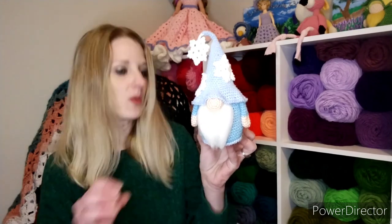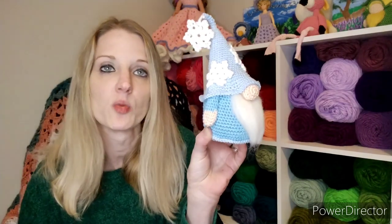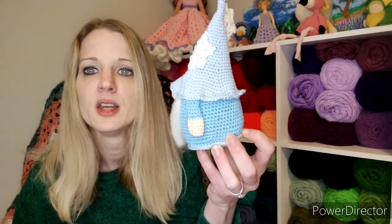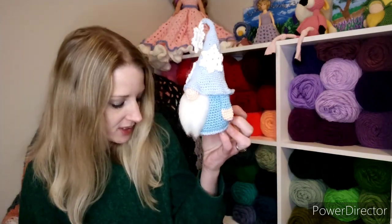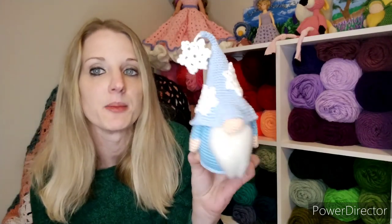I also left off the thumb on the hands — the pattern has you do some double crochets together to make a thumb, but I left that off. I was telling my daughter I've never met a gnome before, but I'm pretty sure gnomes don't have thumbs. She said they have opposable thumbs that only come out when they're mad, like a cat. But I just prefer the hands without a thumb. Also, the pattern uses two snowflakes and I decided to make three.